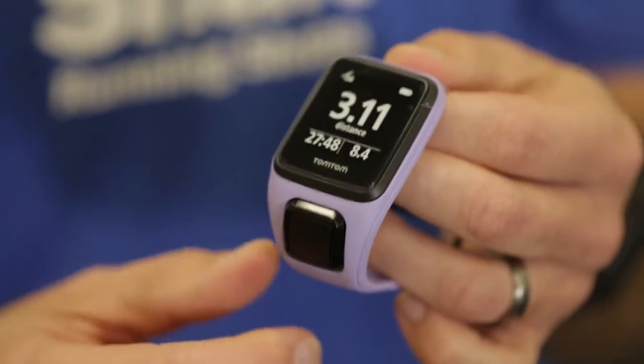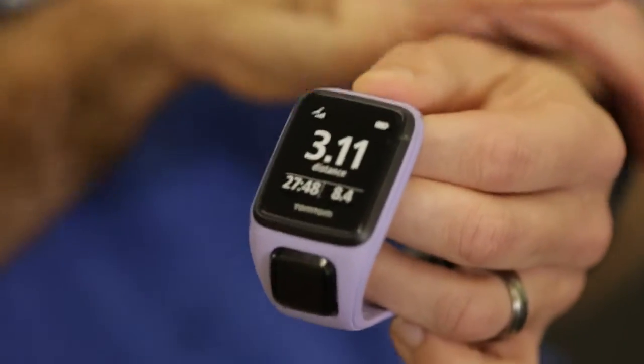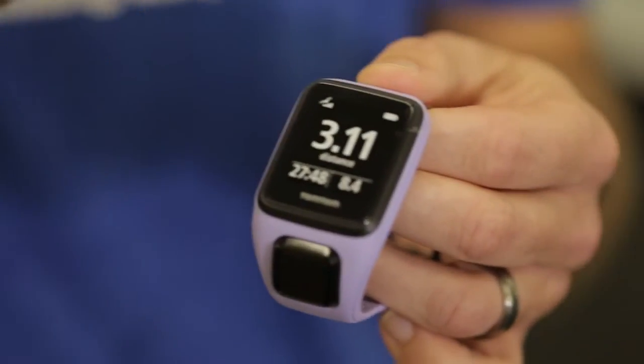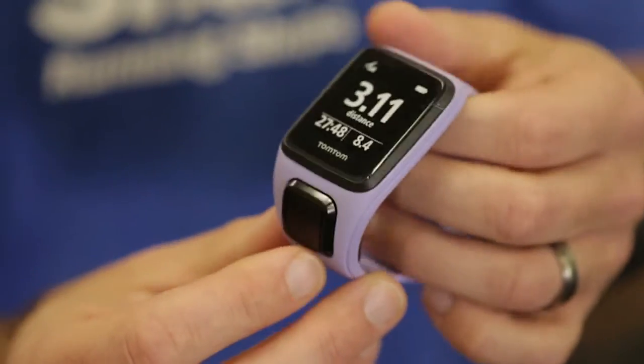Tell me some of the new features that have come out and what's going on with TomTom. Well, this is TomTom Spark as it's called. It is a 24/7 fitness monitor, GPS, actual music carrier, all wrapped into one. So you don't have to carry your phone.